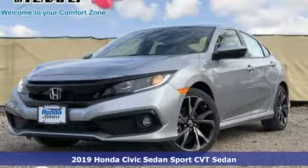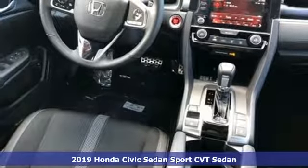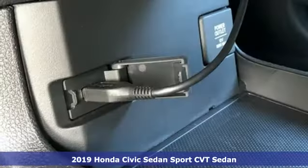Here's a new 2019 Honda Civic Sedan. In a crowded space, stand out as a leader. Features include streaming audio,